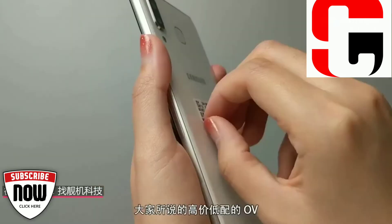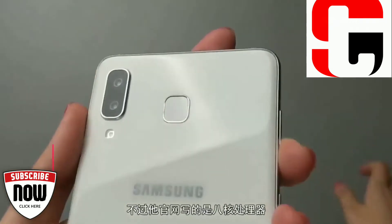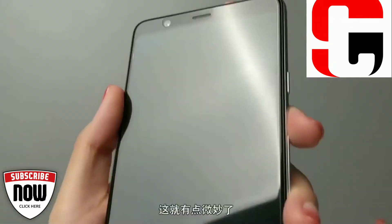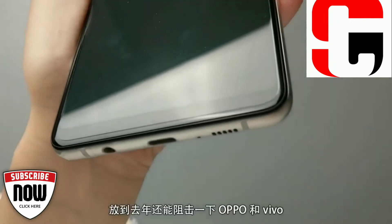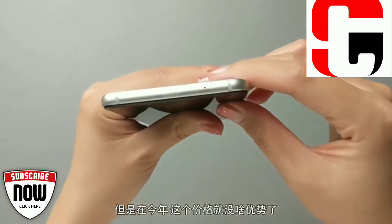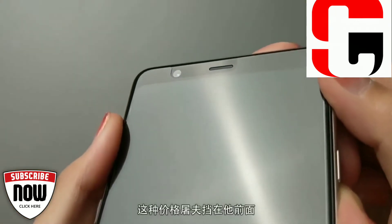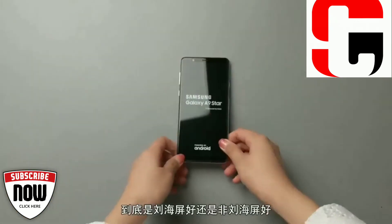The standard connectivity options that are available in this device include Wi-Fi 802.11, Bluetooth V5.0, and GPS. The Samsung Galaxy A9 Star clearly is a premium smartphone which has got all features in store, right from the processing front to the storage — it has all of them covered.